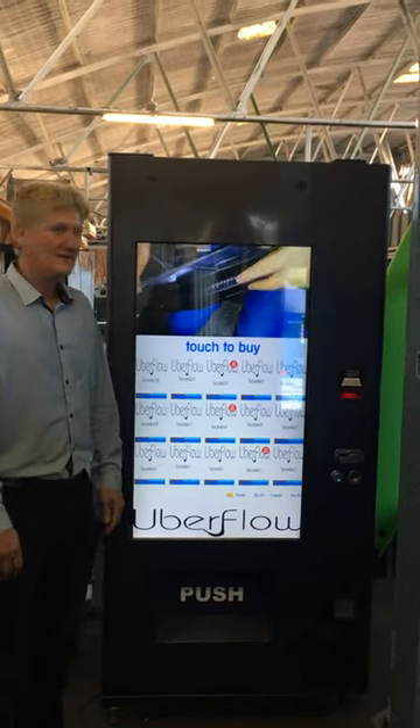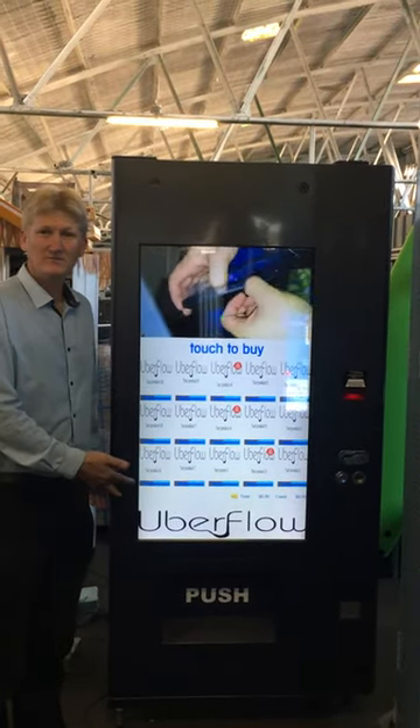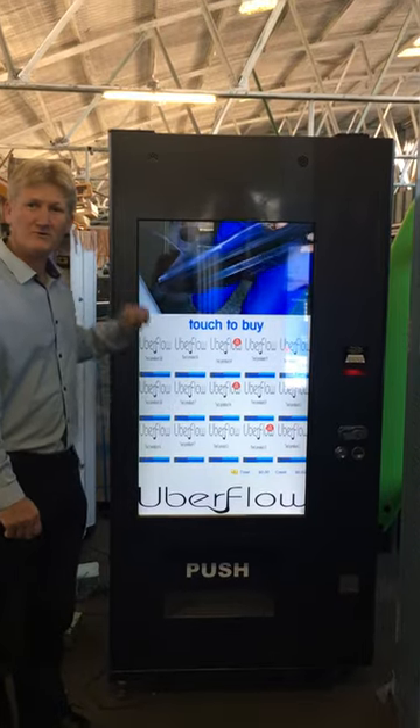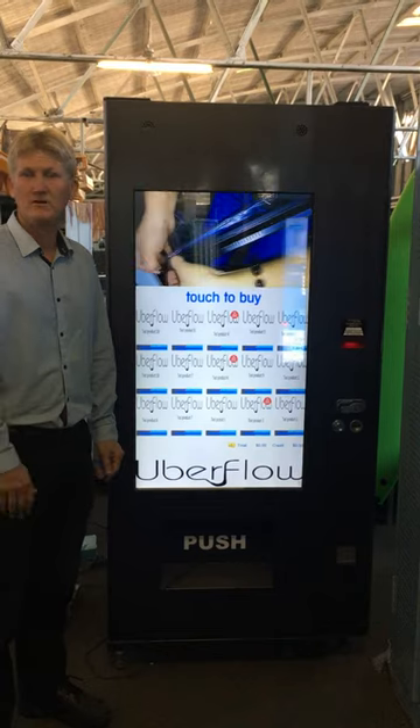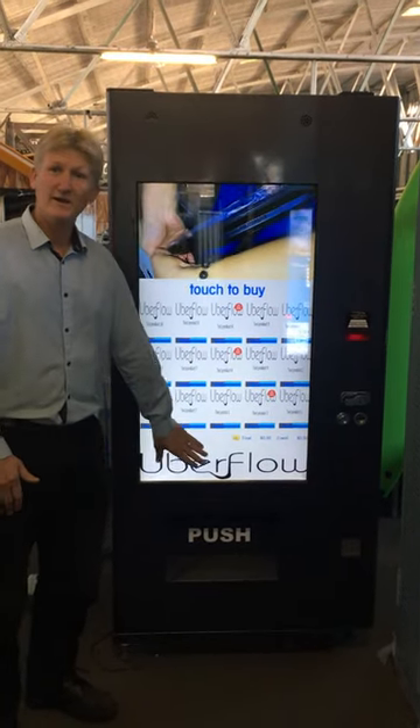Welcome to Uberflow Bedding. This is our touchscreen bedding machine. On the top you can run an instructional video or an advertisement. On the bottom advertisement it can be a picture file or an animated GIF.